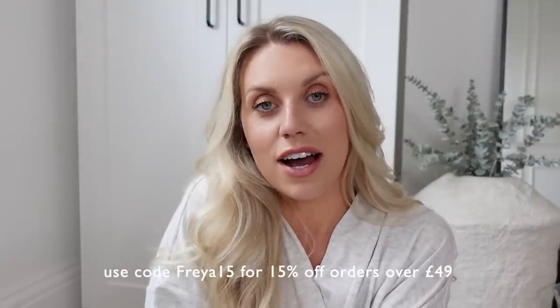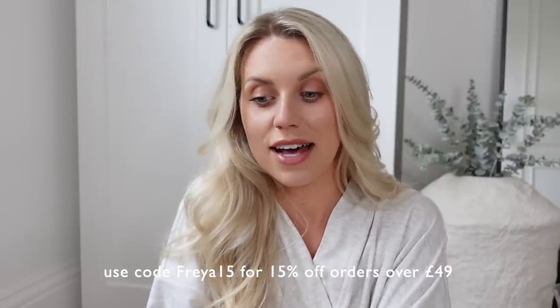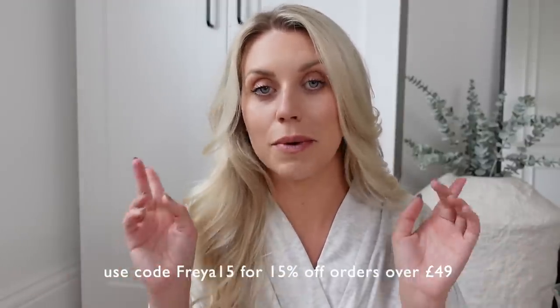They actually have their summer sales running currently where you can save up to like 80% off - some amazing deals. I was a little bit dubious but a little bit pleasantly surprised. Not only did they have sales running, but I also have a discount code for you guys, which is Freya15 on orders over £49 - you can get 15% off. So make sure to use that. I'll leave a link in the description box below to Cupshe and the items that I feature.